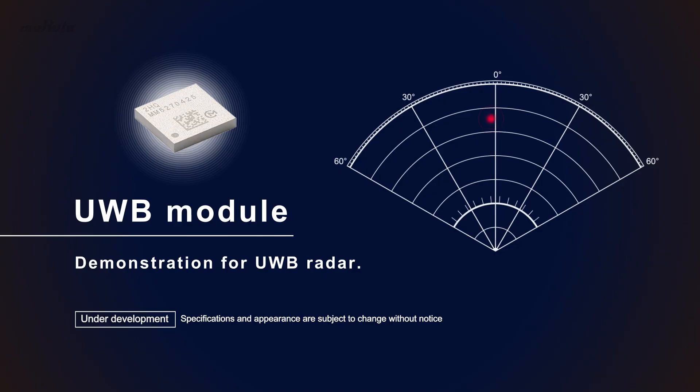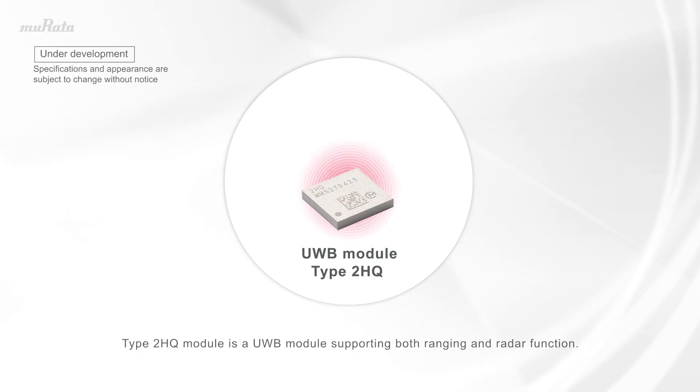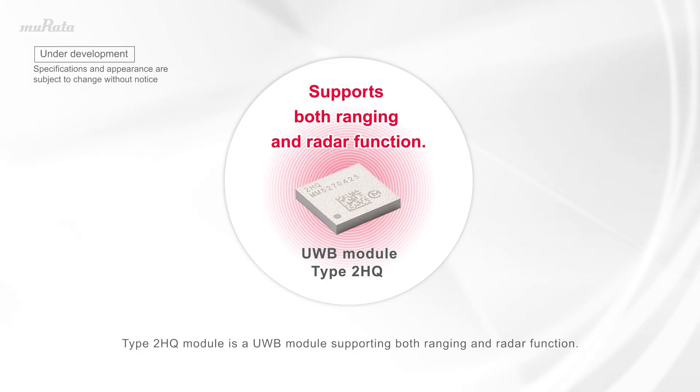Demonstration for UWB Radar. Type 2 HQ Module is a UWB module supporting both ranging and radar function.